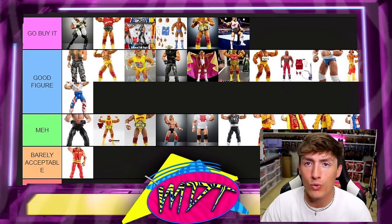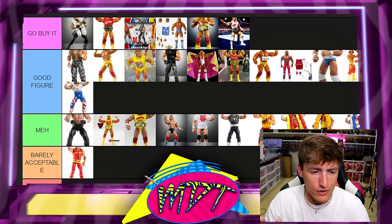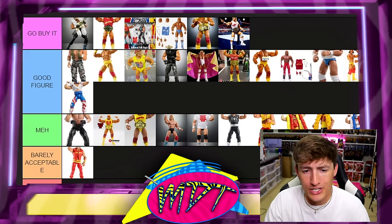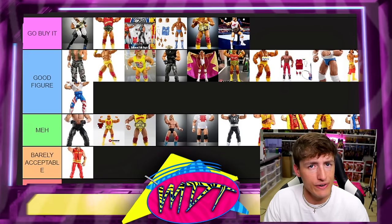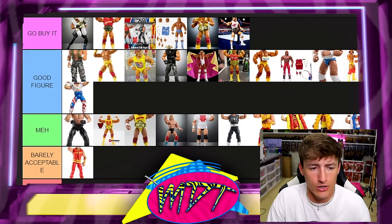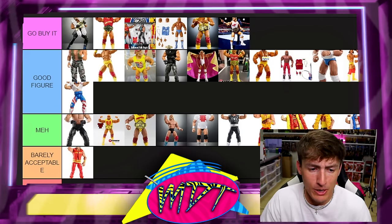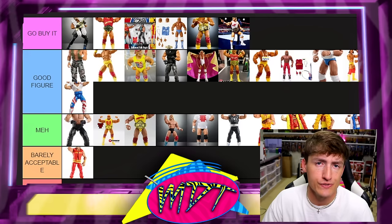I would love to know what you think down in the comments about all these Hulk Hogan figures. Do you need all those figures up in Go Buy It? No, but they're that damn good. It's difficult — some of these figures are so good you should have them. You can write your own rankings down in the comment section below. That's going to wrap up this video of our Hulk Hogan WWE Elite and Ultimate Edition Action Figure Ranking.